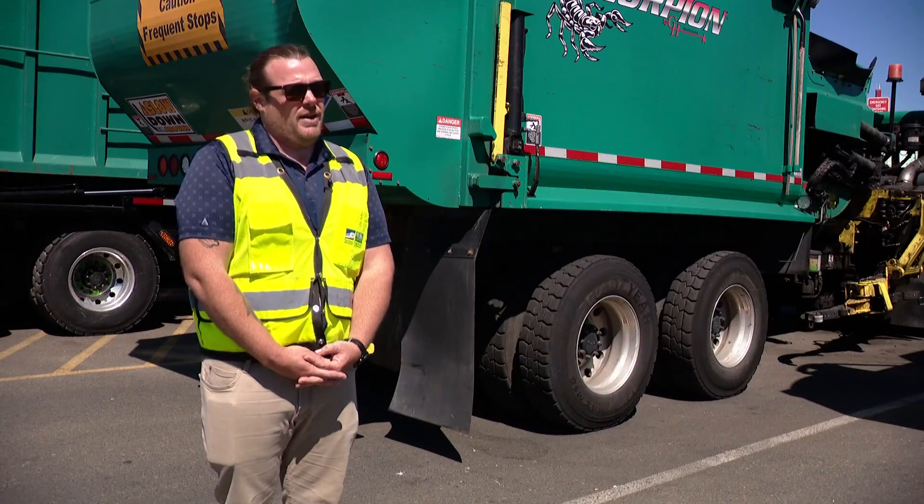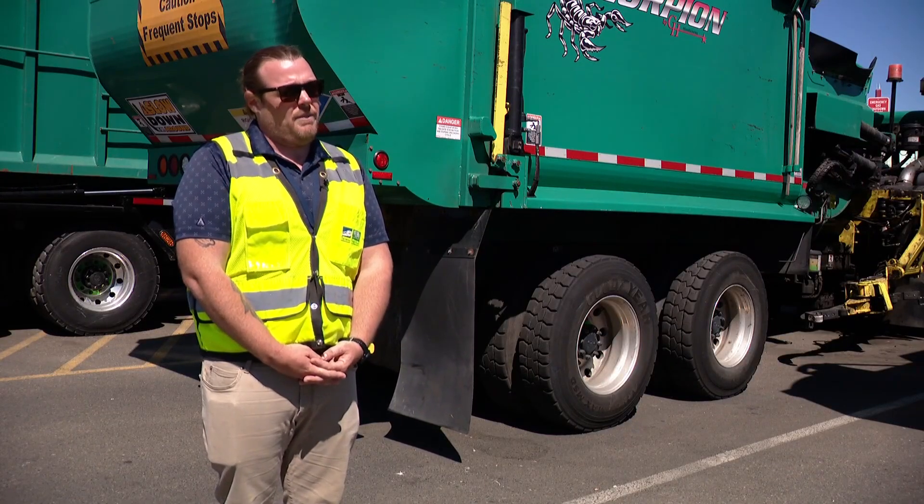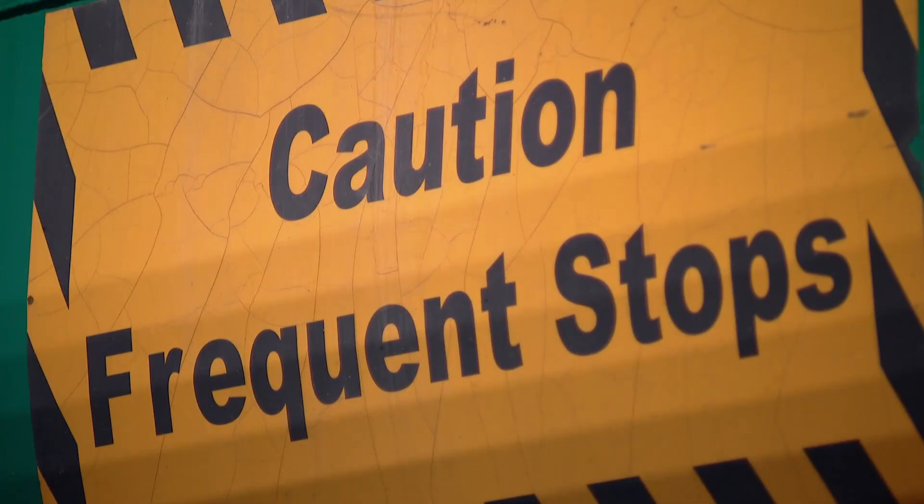That's going to allow us to equip seven of our recycling collection vehicles for our residential program with smart cameras, and also provide real-time feedback to residents on how they're recycling. The smart cameras are already on one recycling truck as of last week.